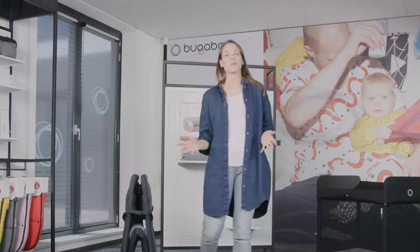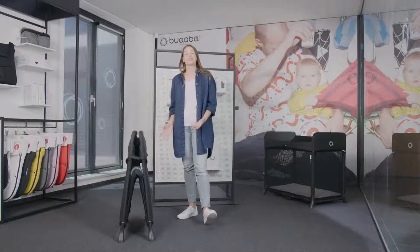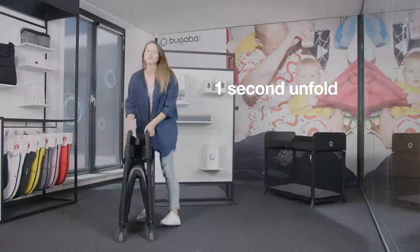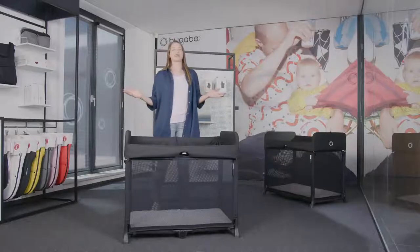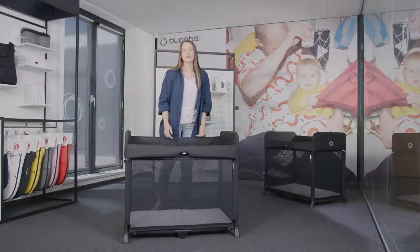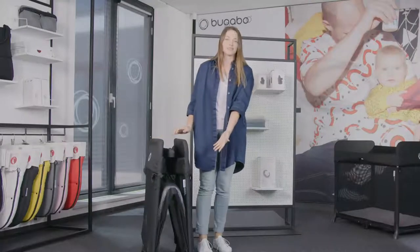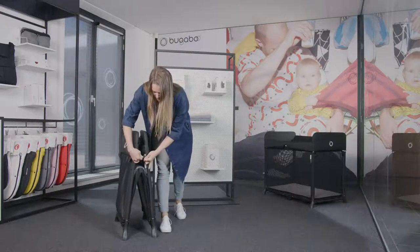The Bugaboo Stardust is easy to use. It stays in one piece and unfolds in one second — you could even do it one-handed. When you want to save space or store away, the Bugaboo Stardust folds in just three seconds. The mattress doesn't need to be removed, and there are handy buttons to keep it closed and compact.